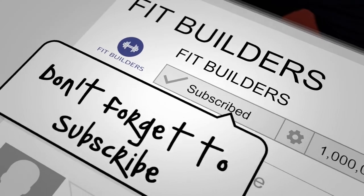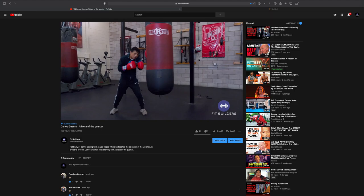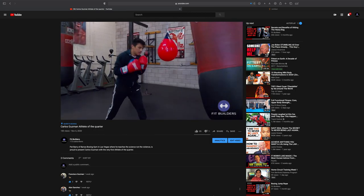So those were the top three benefits of hitting the heavy bag in boxing. If you liked what you saw, please like, share, and subscribe — that'll help us bring more videos like this to you. This is Pat Berry with Berry's Boxing Gym, where we teach the science, not the violence. Till next time.